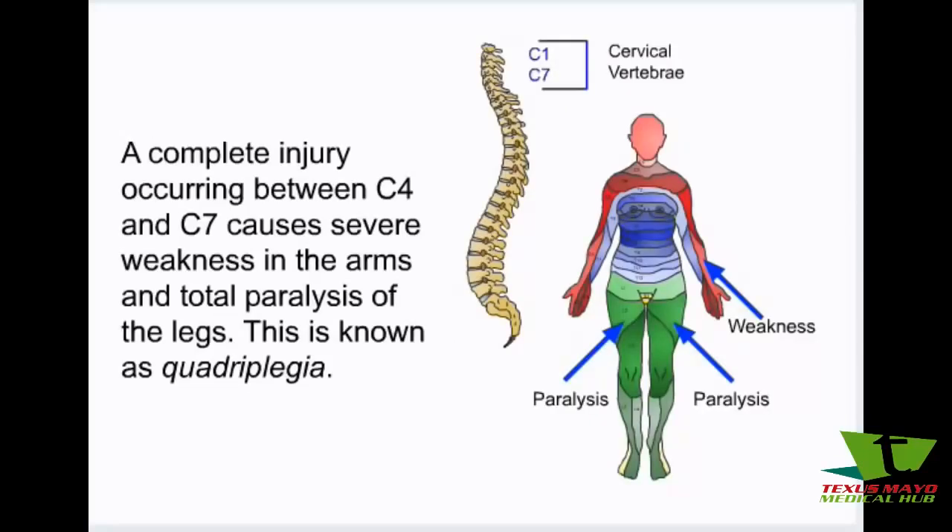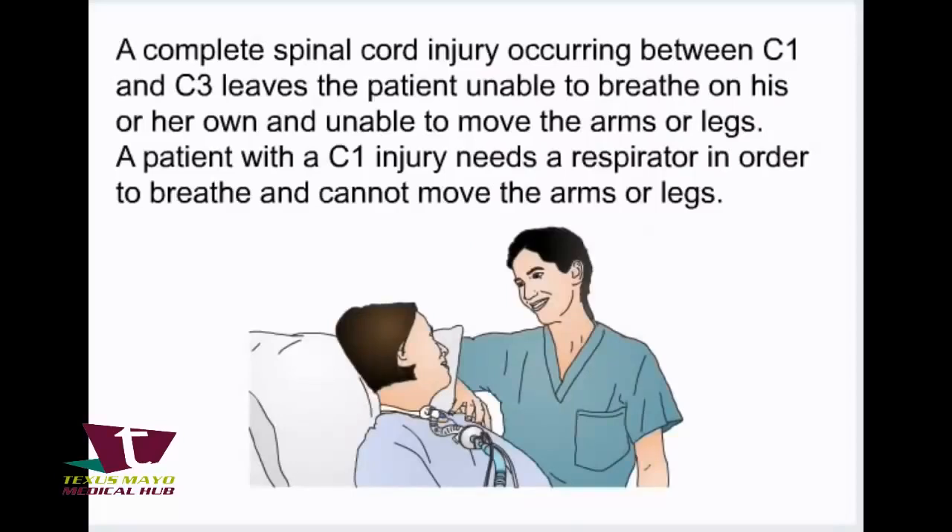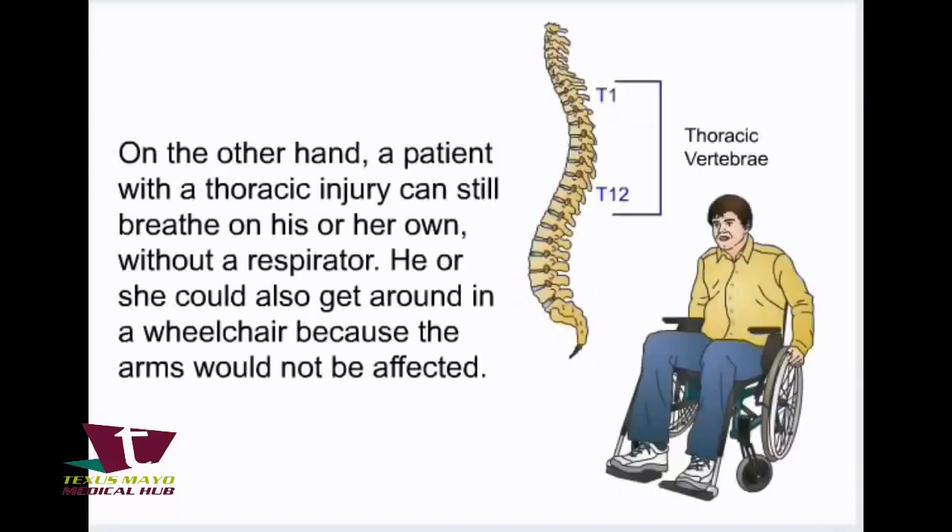A complete injury occurring between C4 and C7 causes severe weakness in the arms and total paralysis of the legs — this is known as quadriplegia. A complete spinal cord injury occurring between C1 and C3 leaves the patient unable to breathe on his or her own and unable to move the arms or legs. A patient with a C1 injury needs a respirator in order to breathe and cannot move the arms or legs. On the other hand, a patient with a thoracic injury can still breathe on his or her own without a respirator and could get around in a wheelchair because the arms would not be affected.